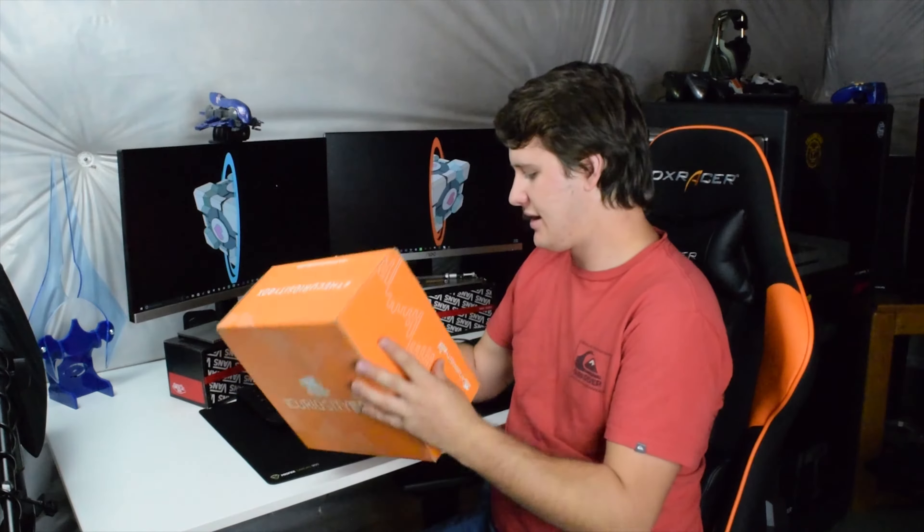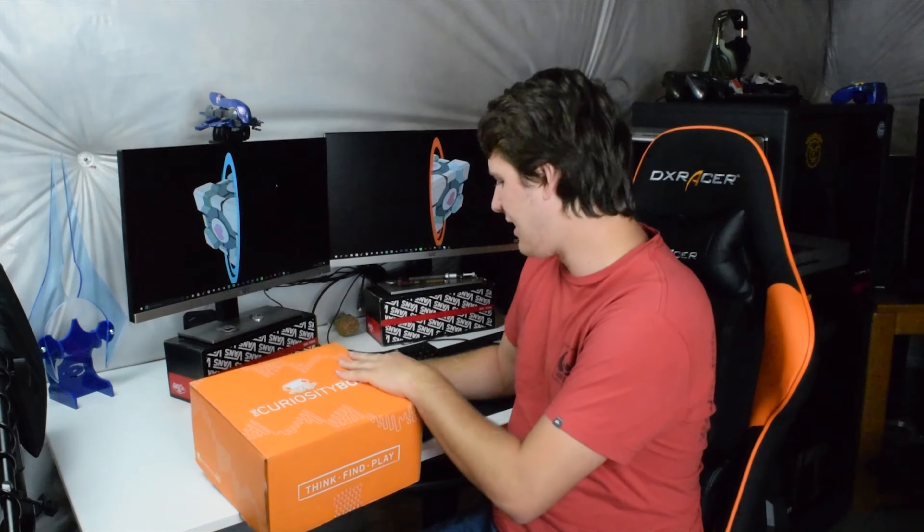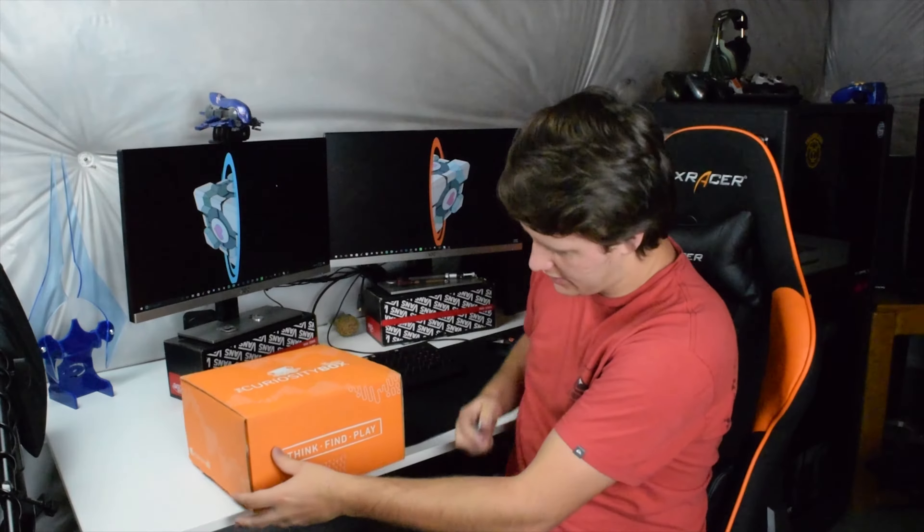This is going to be my first time unboxing one of these and I have no idea what's going to be inside. But I got my little trusty knife here. We can cut the tape and let's find out what's inside.